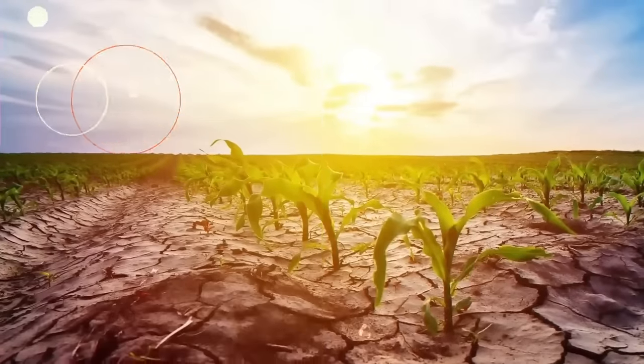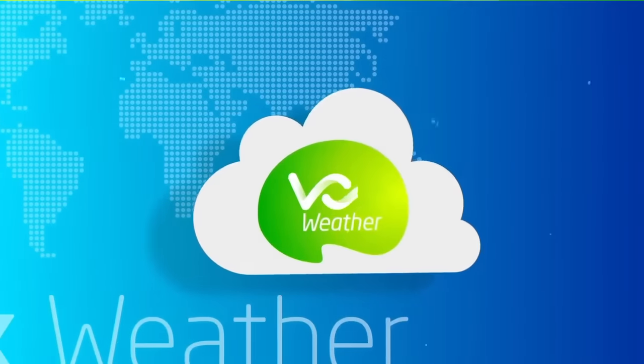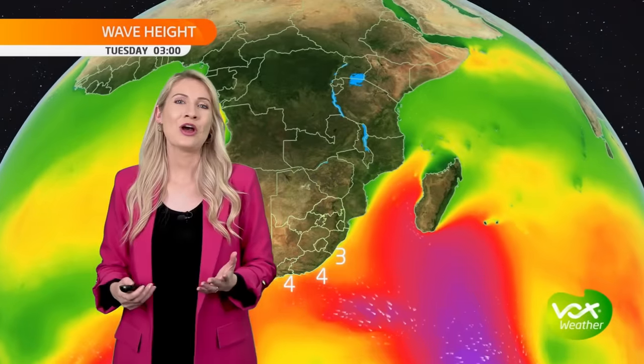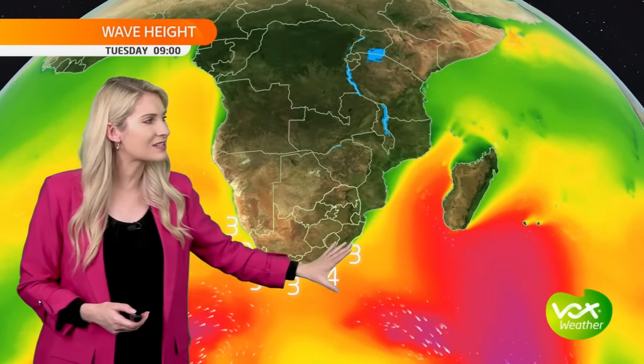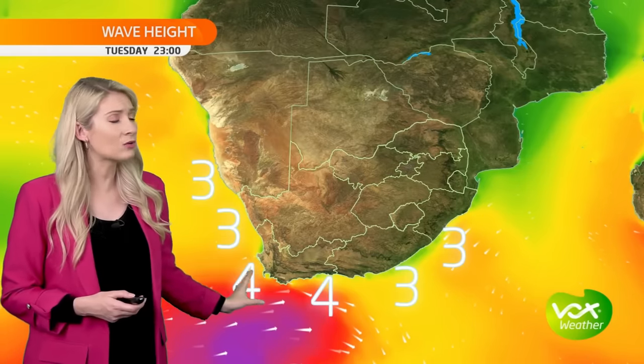But now let's get back into your Tuesday forecast. On Tuesday, the waves are calming down over the southern and east coast, but ahead of another front, we are expecting wave heights of about four meters along the coast of the Western Cape. This is where the weather service has issued a level one warning for the possibility of high waves that could lead to difficult navigation along the sea.